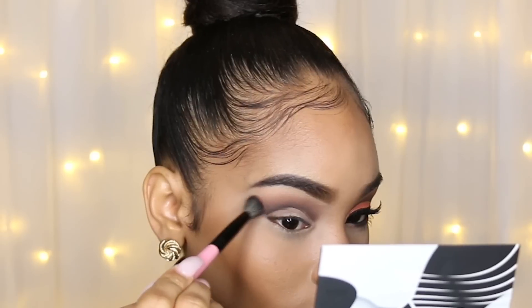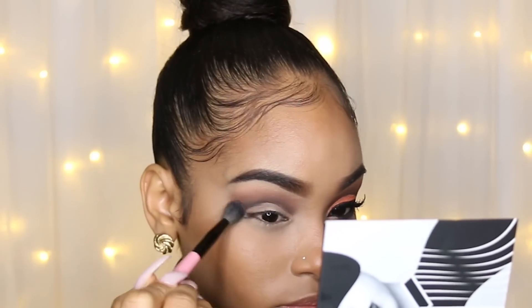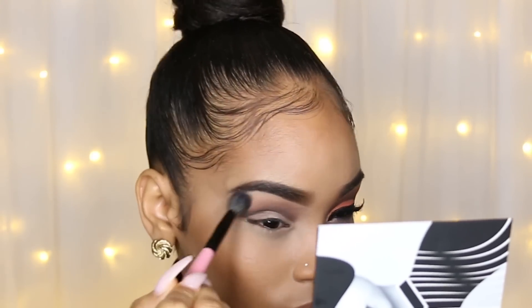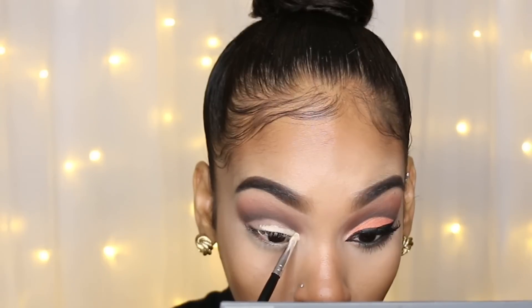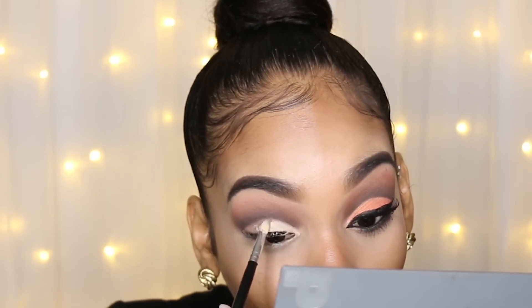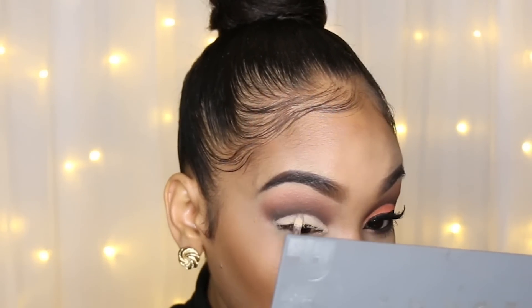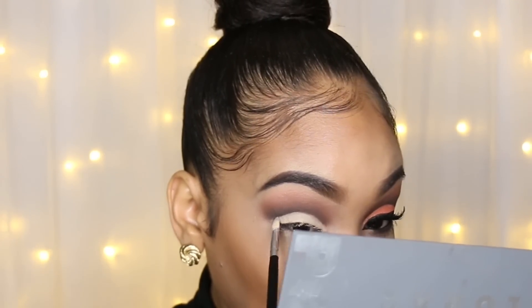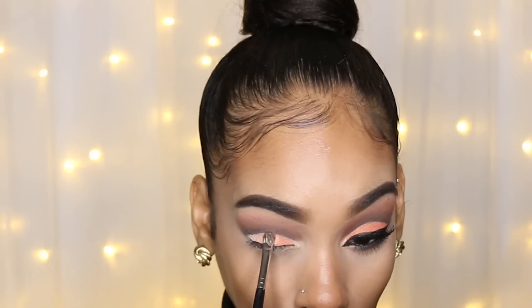I'm going into just the orange color on a larger, fluffier brush and applying that above the color we just applied, in between the brow bone shade and that color. Then I'm taking MAC Soft Ochre Paint Pot on a really small flat synthetic brush and applying that on my lid — be really careful not to go above the crease we created, so everything looks nice and sharp. Then I'm taking the orange color on a flat shader brush and packing that onto my lid with a dabbing motion to get the most pigment.